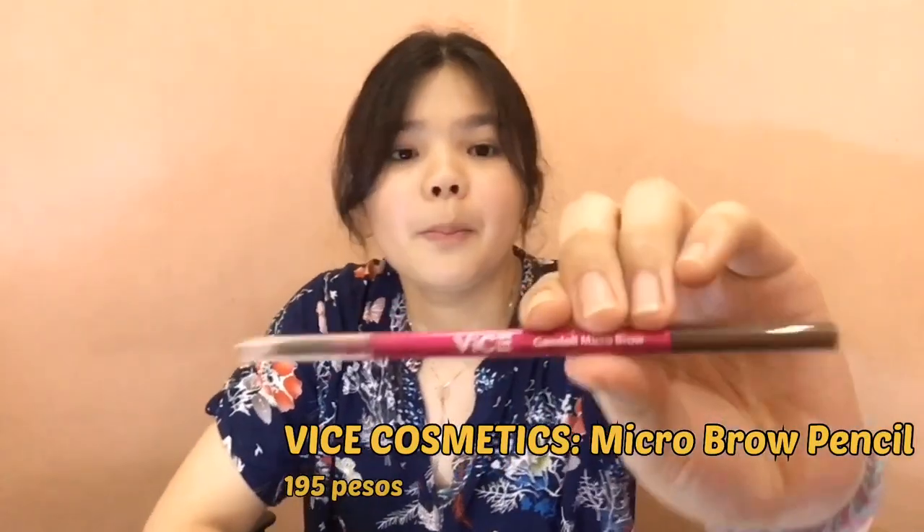After nung concealer, magkikilay na ako. From Vice Cosmetics, ito yung pencil. Gagamit ako ng spoolie — pwede niyang gamitin yung spoolie dun sa eyebrow pencil. Pwede din siya lagyan ng concealer dito sa ilalim para malinis and para parang ma-define niya.